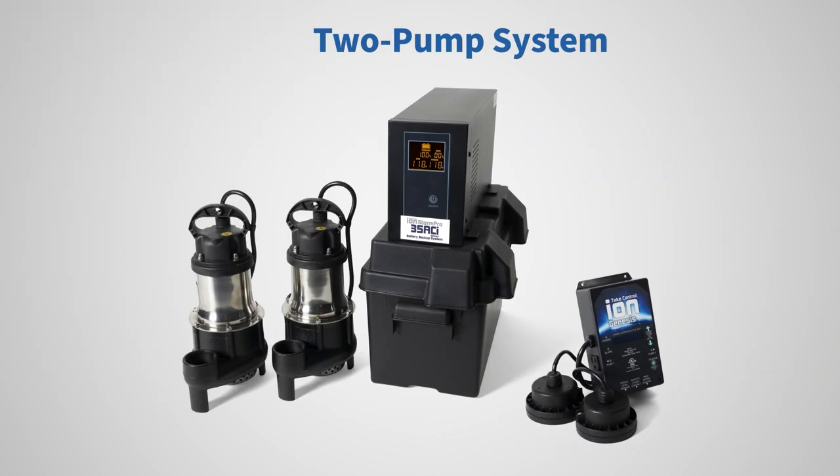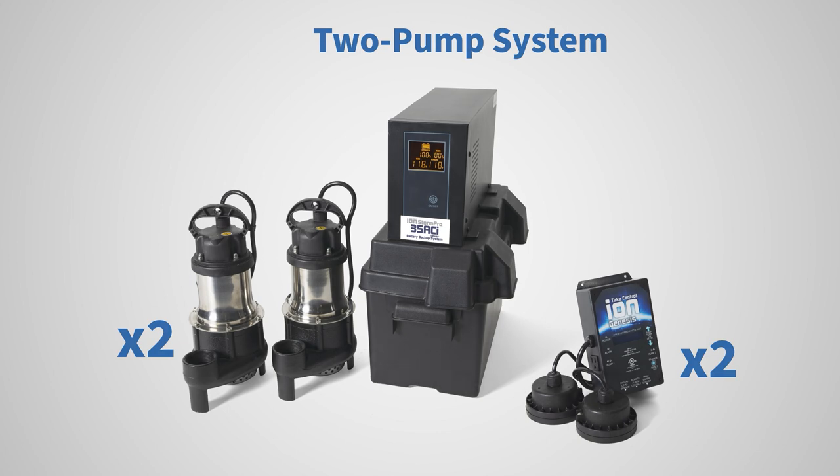With the redundancy of two pumps and two control sensors and continued use during power outages, ION Technologies' deluxe systems offer multiple lines of defense from the threats of flooding.